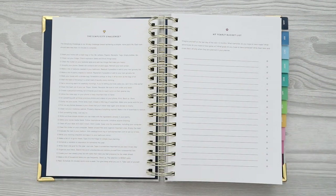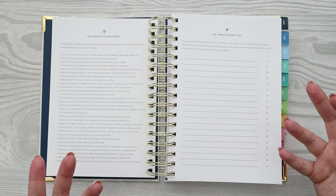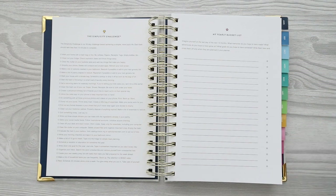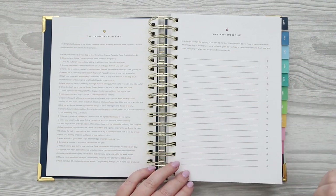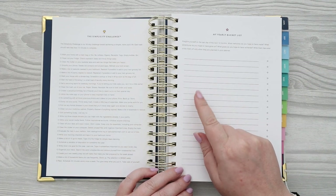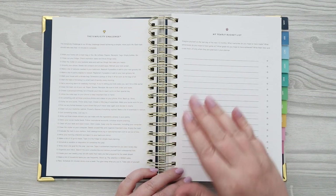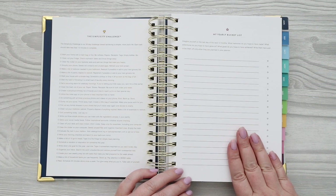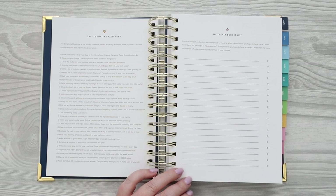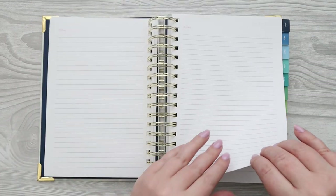I really love this method of goal planning because it's not called 'goals' or 'resolutions' — it doesn't seem as scary. It's just things you want to fulfill this year, and a bucket list sounds fun. These are things that will bring you joy. I love that it's a checklist. Each month I go through and figure out which of these I'm going to accomplish, and I'll sometimes even assign them to a specific month at the beginning of the year.